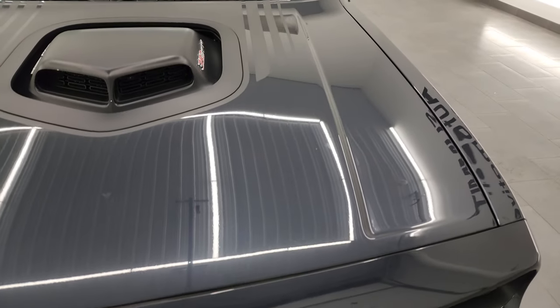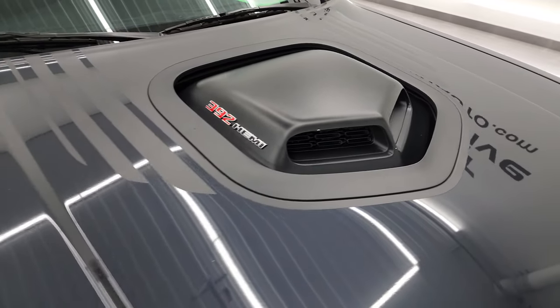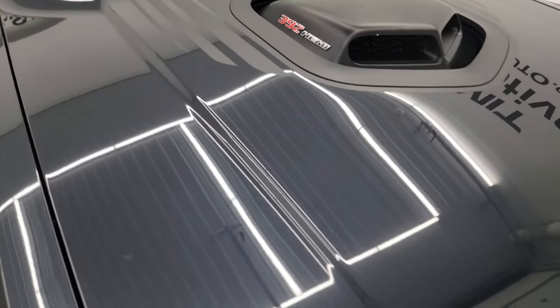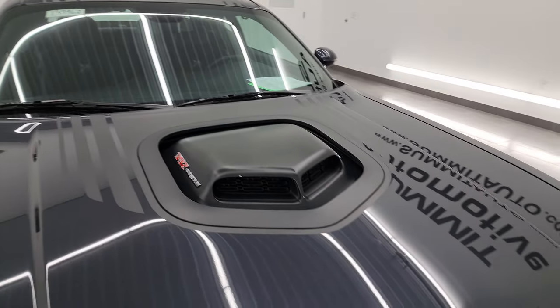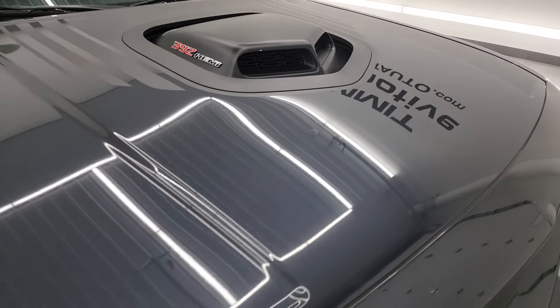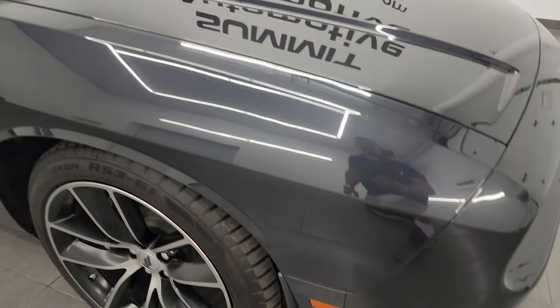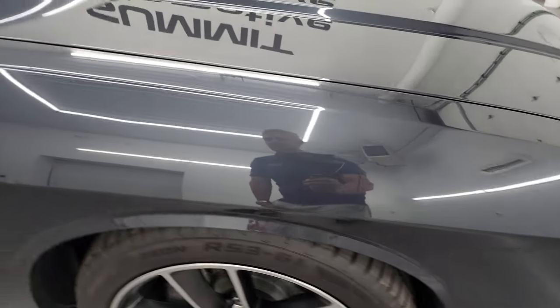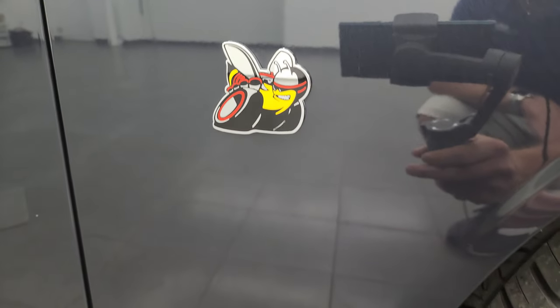This one comes with the shaker hood, which is pretty cool. We're gonna open that up so you can check that out. You also get these stripes on the hood and over the roof and onto the trunk with that shaker package. The hood itself is in fantastic condition — I didn't see any dents or dings. The passenger side front fender is in great shape as well, and you do get the Scat Pack logo right there.